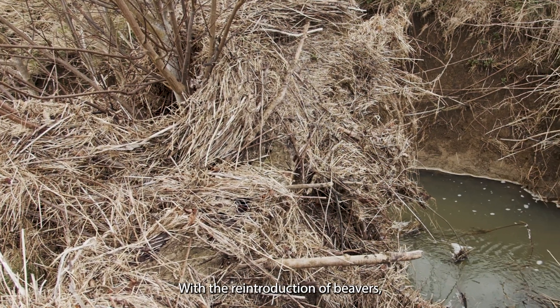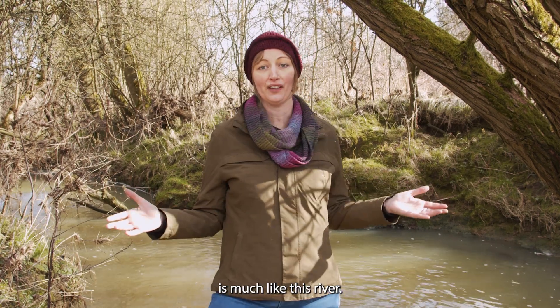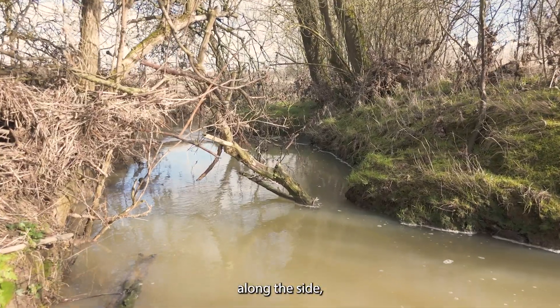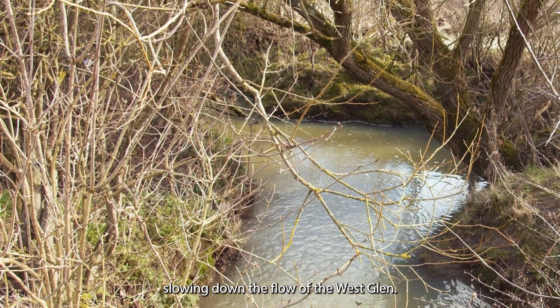With the reintroduction of beavers, the future vision for the West Glen is much like this river — many more trees along the side, curves, flooding areas, slowing down the flow of the West Glen.